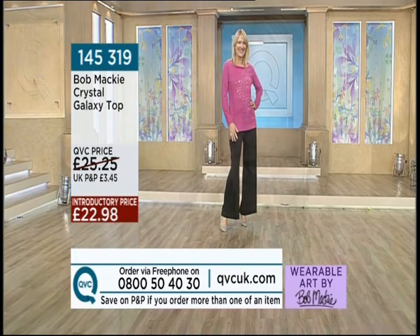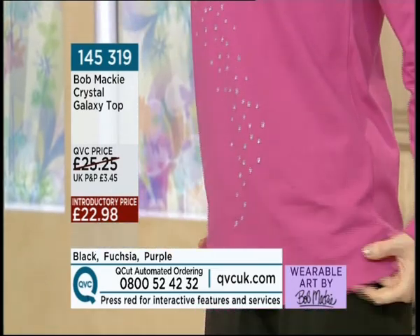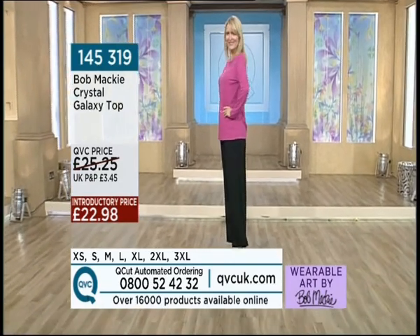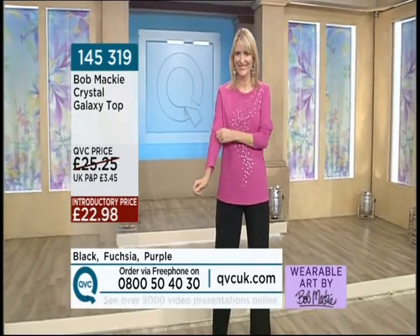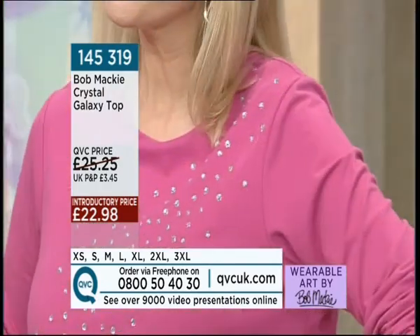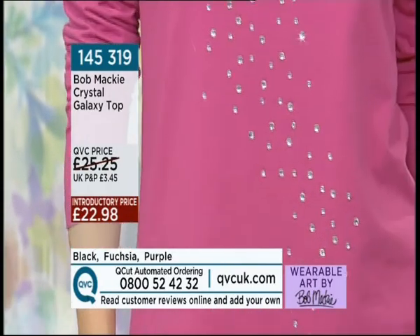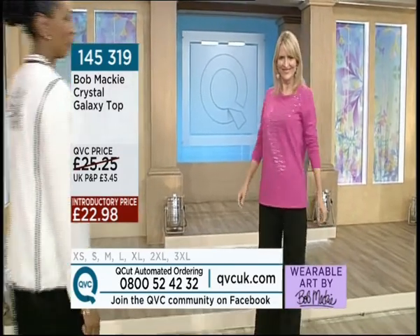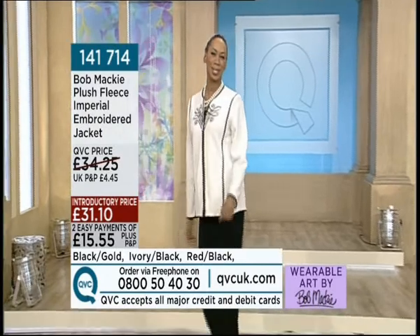Now the little top that Sally's got on — let's have a little look at this. Reordered from November because it was so popular. We've got the fuchsia which you're seeing on the screen, we've got purple, and we've also got black. The Crystal Galaxy Top, item 145319. This was shown in the morning show and as a result the black is very low stock, so if you particularly like the black — that galaxy of stars coming down — you can order now quoting item number 145319. The price is £22.98.